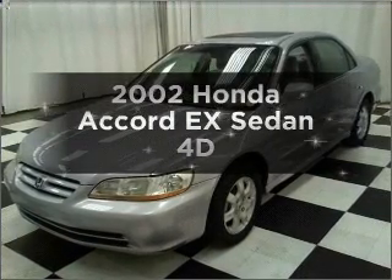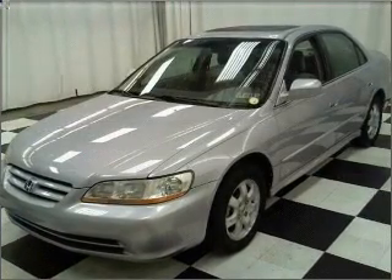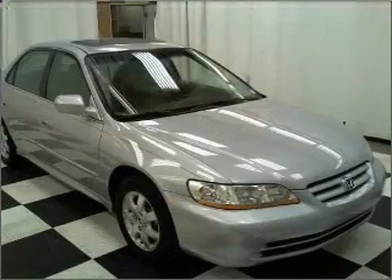Get noticed in this 2002 Honda Accord. If you're looking for an automobile with great attributes, look no further.